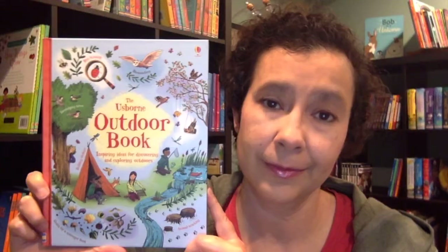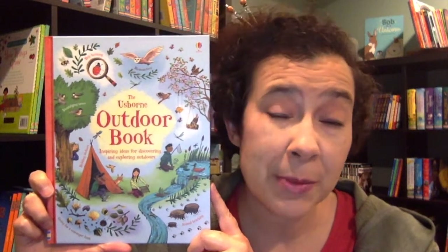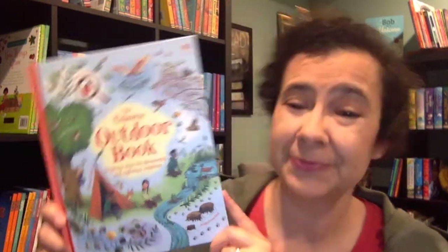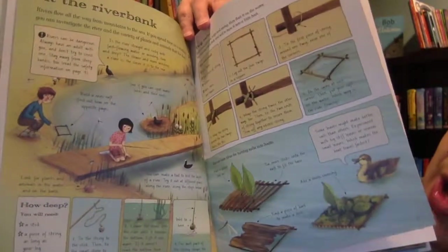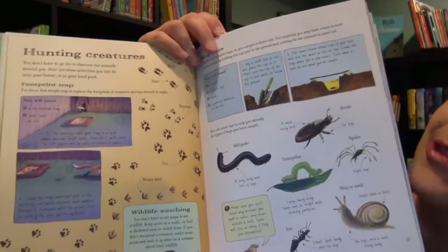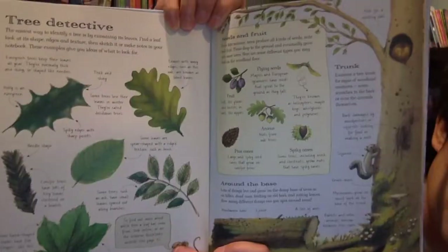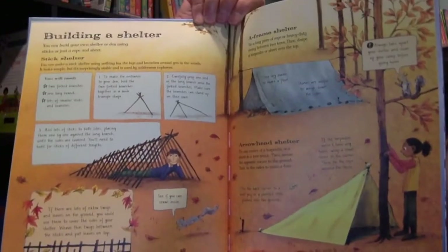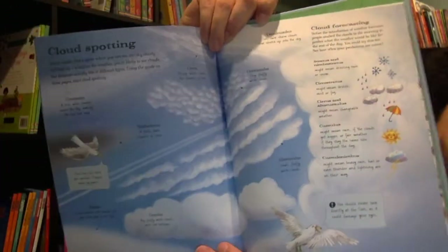And what about a great book to introduce your kids to enjoying the great outdoors? This book is great for exploring the waters, wildlife, the woods, the wild, and the weather. Really something for everyone who enjoys spending time out in nature or who wants to explore the world around them.